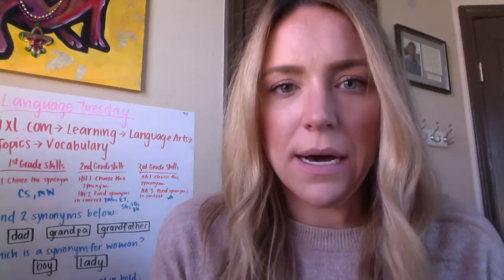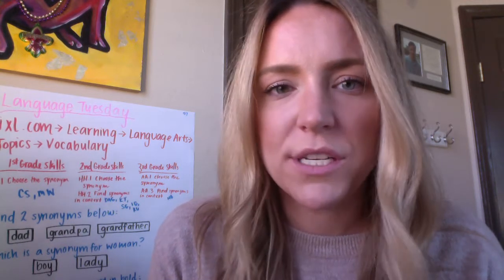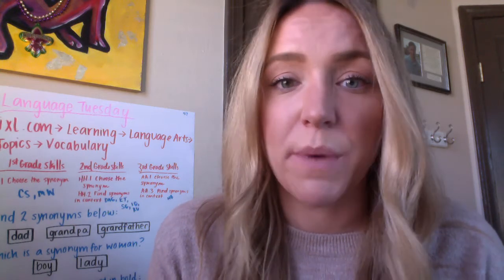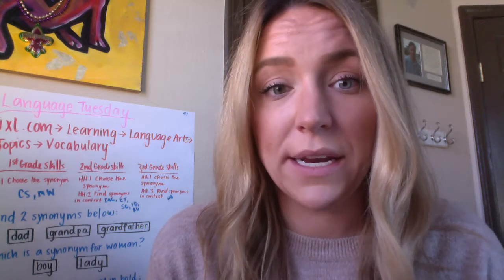Every Tuesday for ELA we're going to come together and talk about all things language. When we talk about language we're talking about how we communicate with each other, and we have practiced languages before together — we've practiced Spanish with our Spanish words of the day, learning sign language, and we've even learned how to write in code.